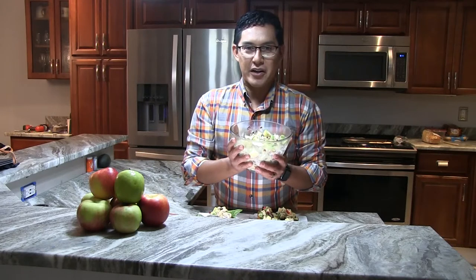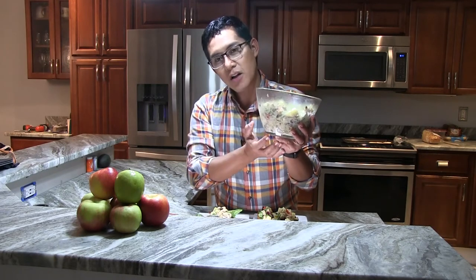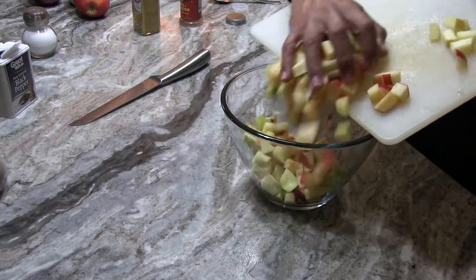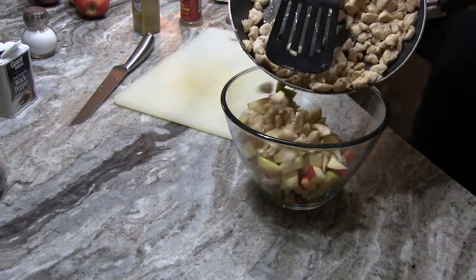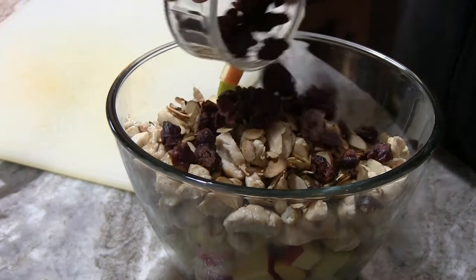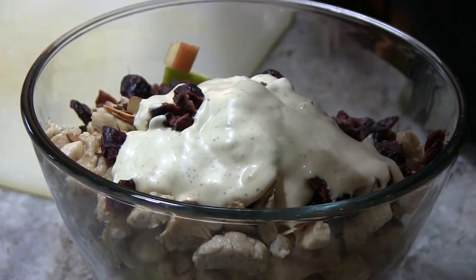Now start combining all your ingredients into a bowl. I like using a clear bowl so you can see all the ingredients — they look really nice. Add the chicken, apples, red onion, almonds, and half a cup of dried cranberries, then pour the dressing and mix it well.